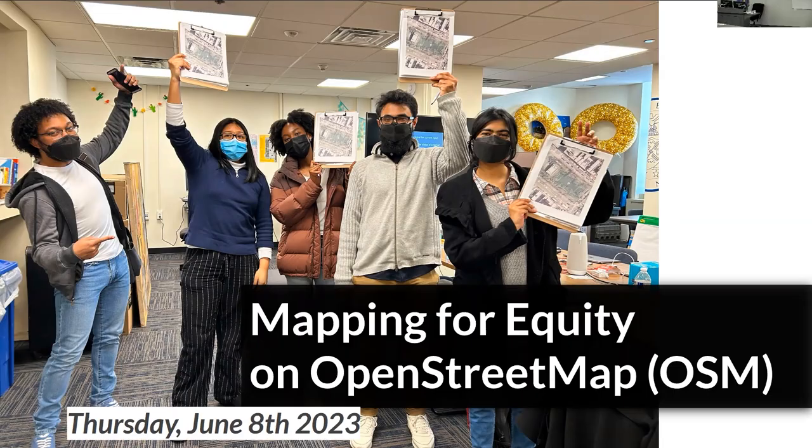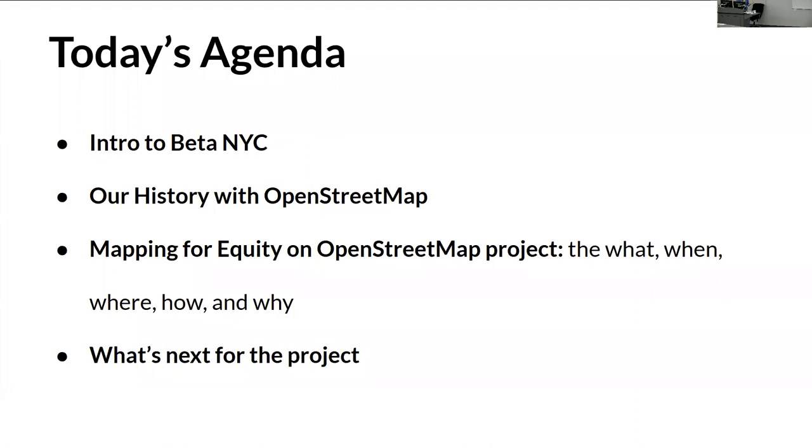I'm going to talk about mapping for equity on OpenStreetMap. My name is Jazzy, I use she/her pronouns, and this is our agenda today. I'll tell you about BetaNYC, which is the nonprofit that I work for, our history with OpenStreetMap, and the breakdown of the what, when, where, why, and how of this project, and what's next.